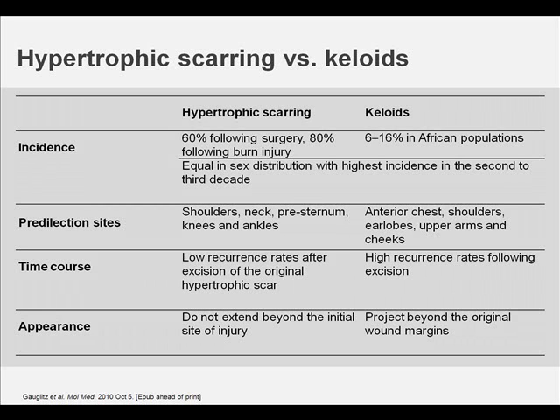Incident rates of hypertrophic scarring vary from 40% to 70% following surgery to up to 80% following wound injury, depending on the depth of the wound. Keloid formation is seen in individuals of all races except albinos, but dark-skinned individuals have been found to be more susceptible to keloid formation with an incidence of 6% to 16% in African populations. Hypertrophic scars and keloids are equal in sex distribution and have the highest incidence in the second to third decade of life.